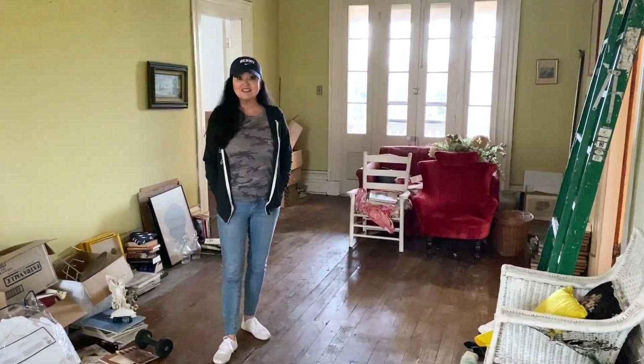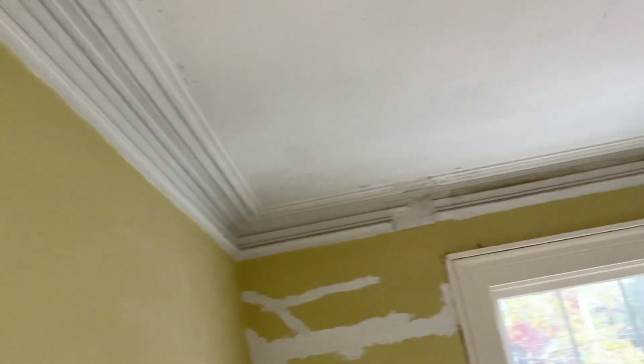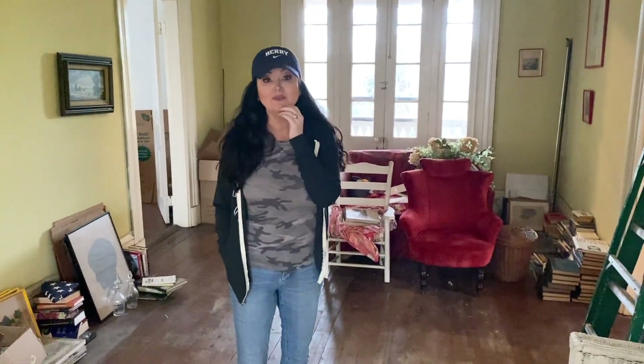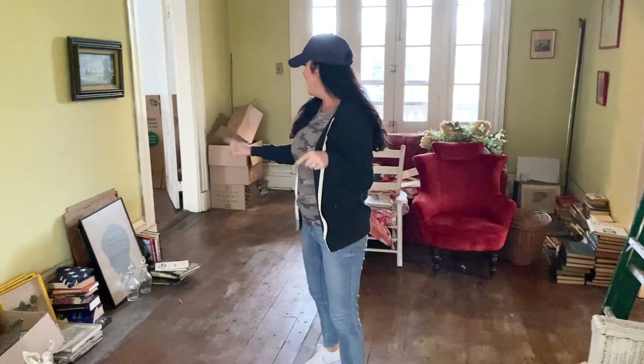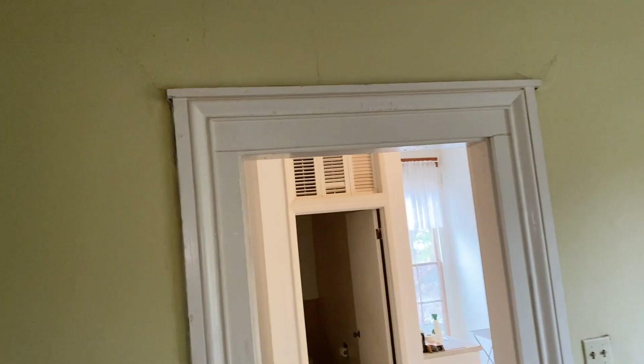Here we are in the upstairs central hall. As you can see, the formal plaster cornices extend to the second floor, which is very rare in a house of this period — formal finishes like this would usually be saved exclusively for public areas. The fact that we have this beautiful plasterwork on the second floor as well is really telling about how the original family felt about their private spaces. We have matching door casings and matching baseboards up here, which is also very unusual.